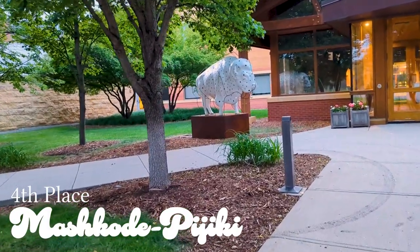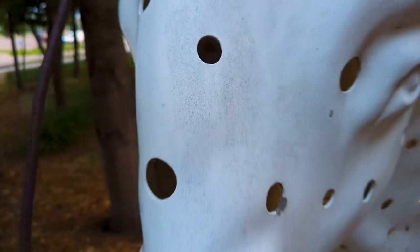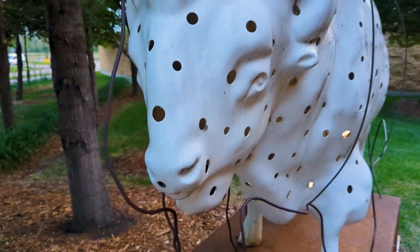Fourth on the list is Mashakoti Pajiki. This one is located at the Fargo campus for Microsoft. Although Mashakoti Pajiki itself is a little dirty, the aesthetic is clean and modern.